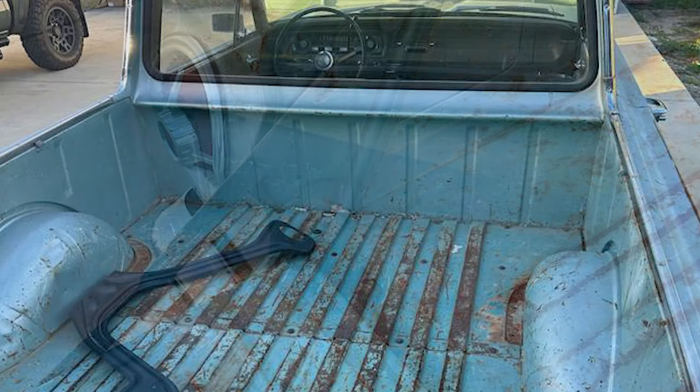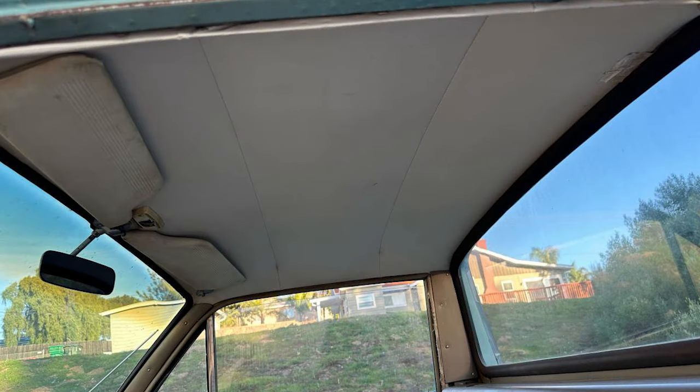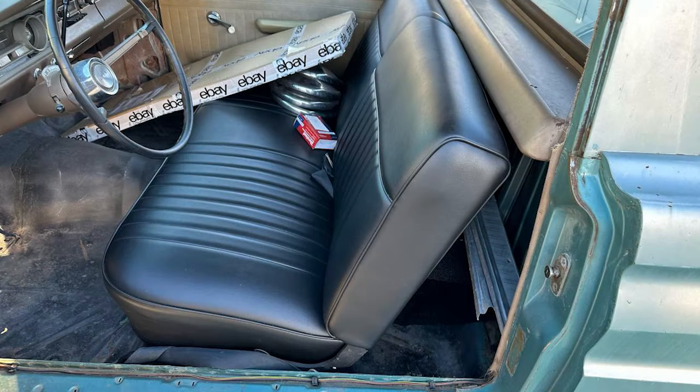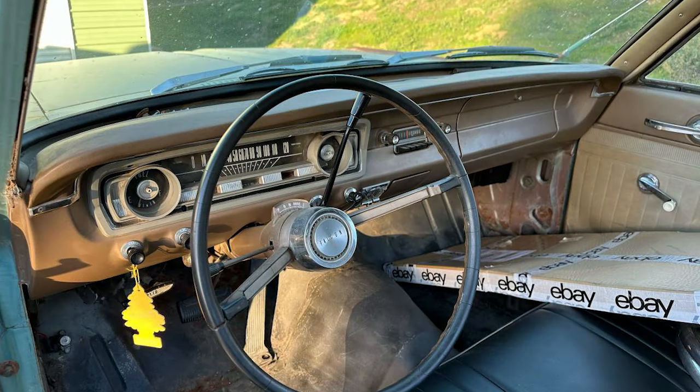It starts, runs, and shifts perfectly, and gets good gas mileage with a 6-cylinder motor and C4 transmission. The vehicle has a clean title and the current registration is in the seller's name. The seller states that the price is fair and is not open to bargain seekers or trades.